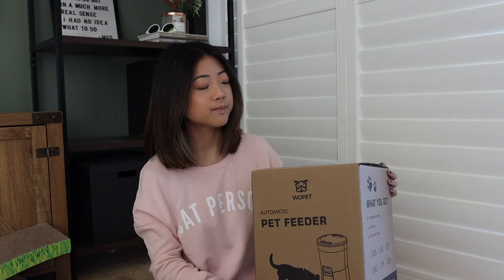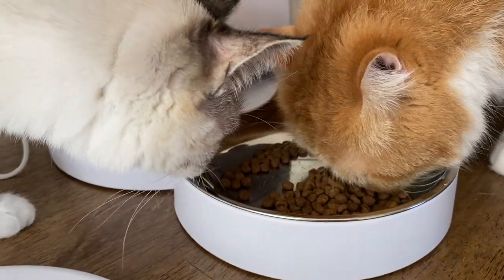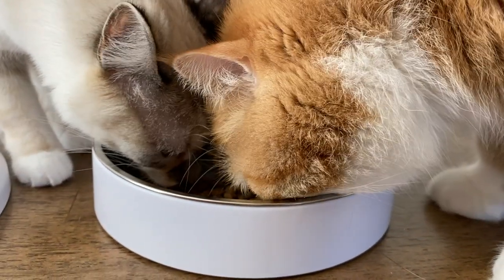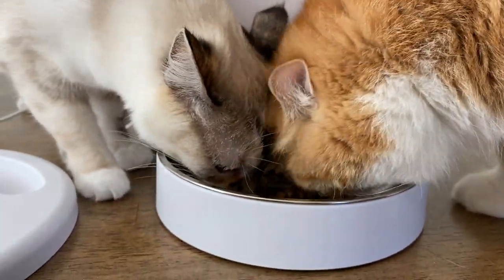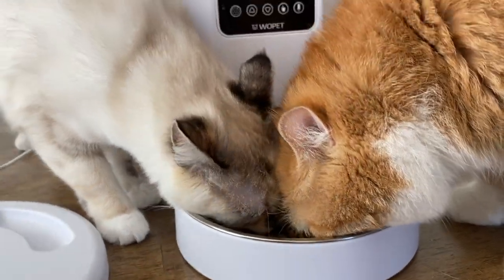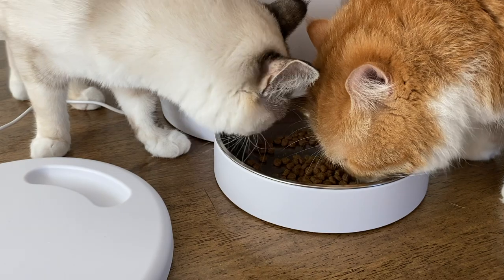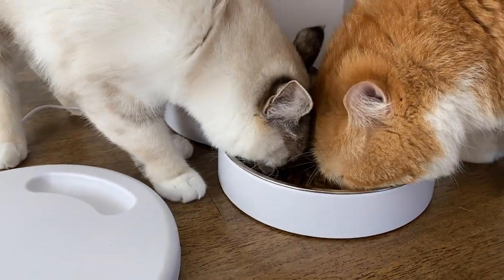Here are some product specifications: this feeder can hold up to seven liters of food, or approximately 29 cups. It can dispense four meals a day, allows a voice recording up to 10 seconds, and has a stainless steel removable bowl.